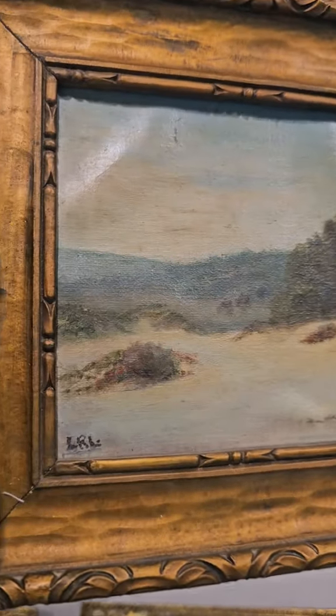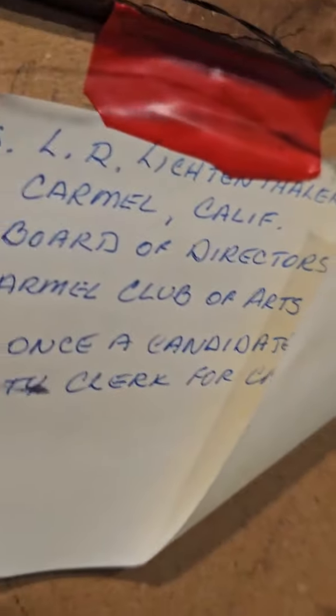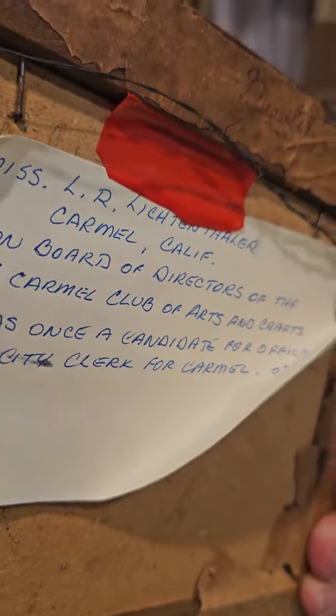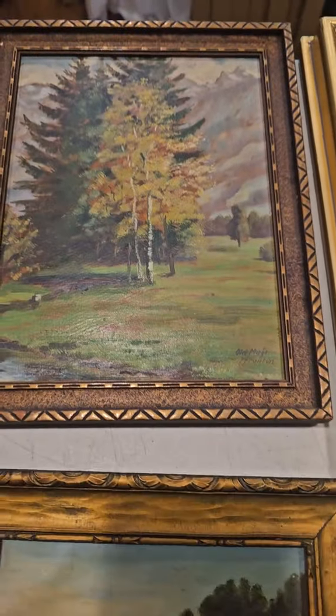This California landscape painting is signed in the lower left and has some documentation on the back — Carmel, California — along with a little bit of information about who the artist is. Again, an original painting I really like.